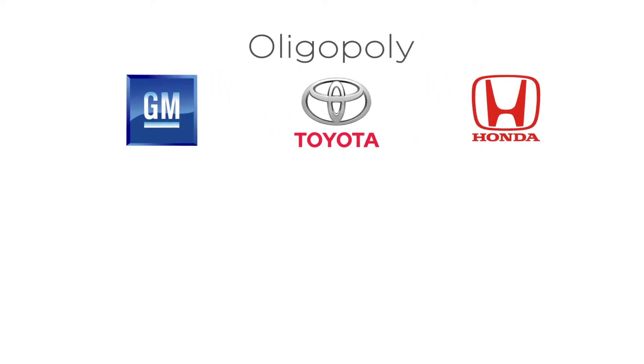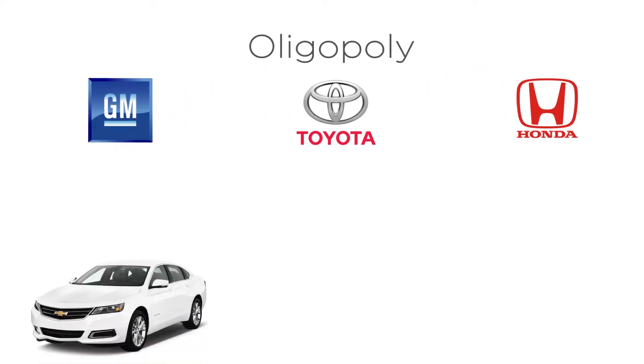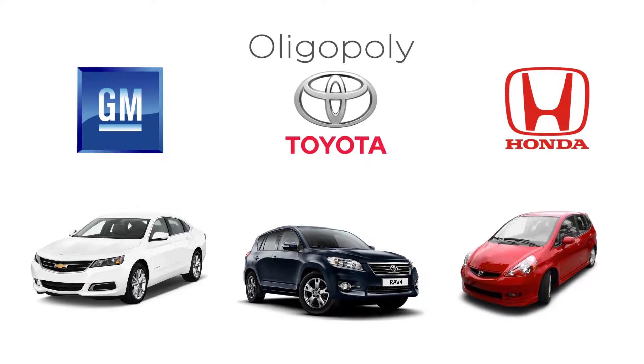One real-world example of an important oligopoly is the car industry. There are a handful of different firms such as GM, Toyota, and Honda. It's clearly not a monopoly, but it's also not easy for a new competitor to pop up.